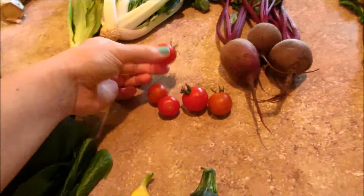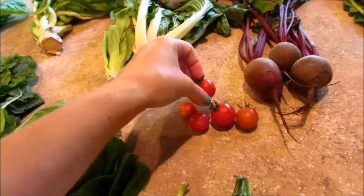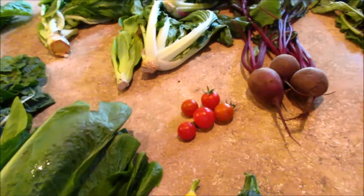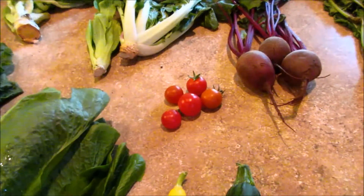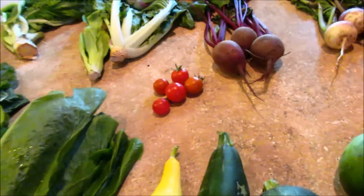And a few tomatoes. I'm glad we didn't get a whole lot because our garden is making a lot of tomatoes — we have too many. I need to learn how to can some salsa so that they don't go bad. Or I can give them away, but I really want to learn how to can some salsa.